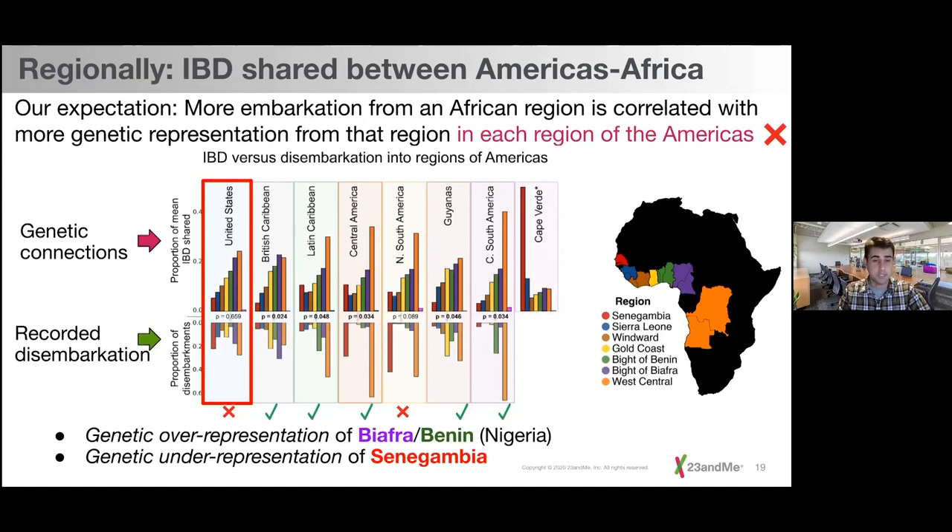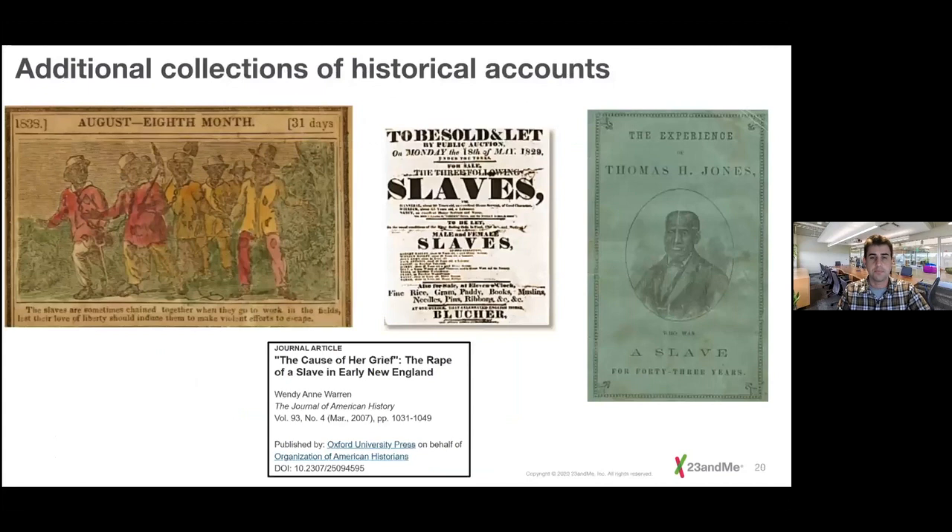To help explain these discordances, we looked at additional historical literature describing events that occurred after enslaved people disembarked across the Americas. These records generally qualify different accounts — things like rape and mistreatment of enslaved people — but do not quantify them. The slavevoyages.org shipping manifests give us solid quantitative data to compare to our genetic data. A lot of historical records lack quantitative data, so while we know these things were happening, we don't know at what frequency. One of our questions is whether these events happened at a frequency high enough that we can observe it in people's genes today.